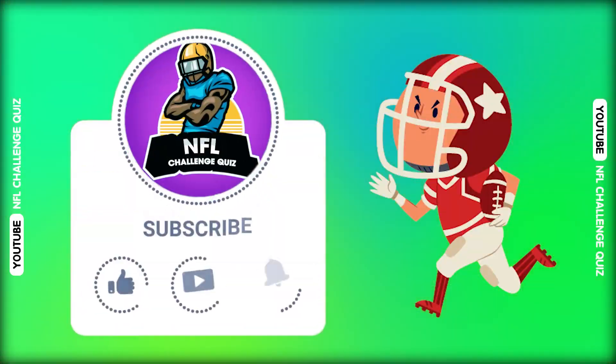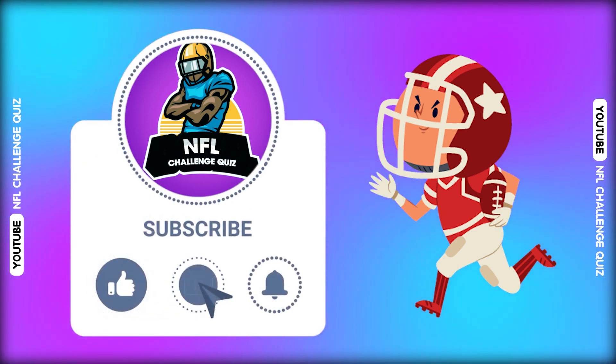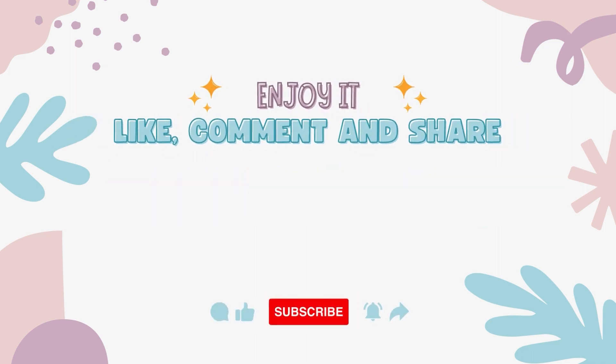How many questions did you get right? And which favorite player do you like best? Let us know in the comments, subscribe for more quizzes, and see you here in the next video. We would love to know if you had fun. We hope to see you again soon. Bye for now.